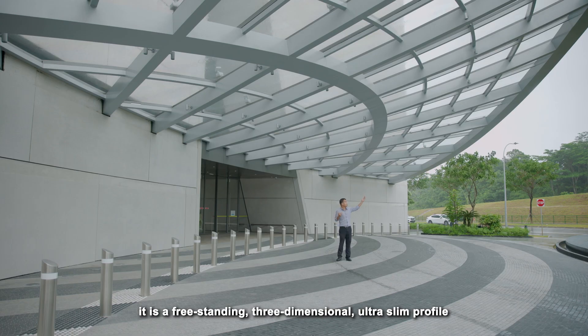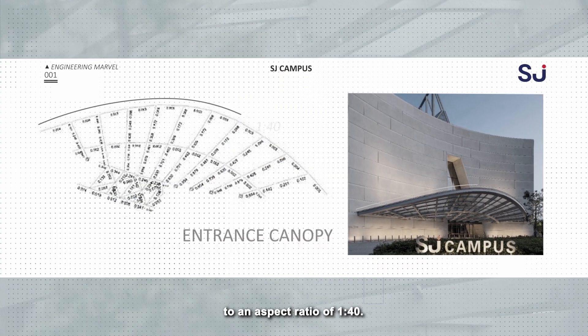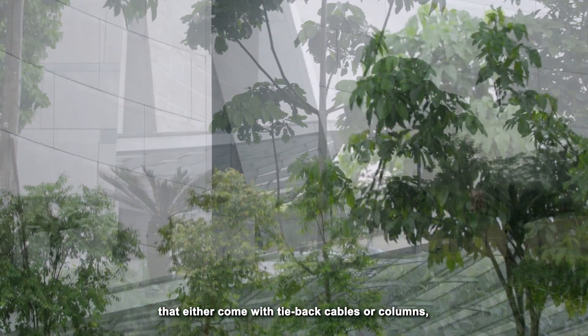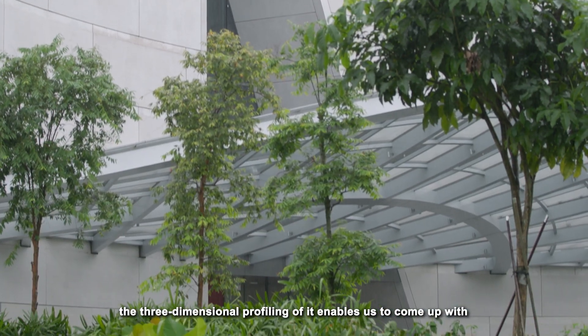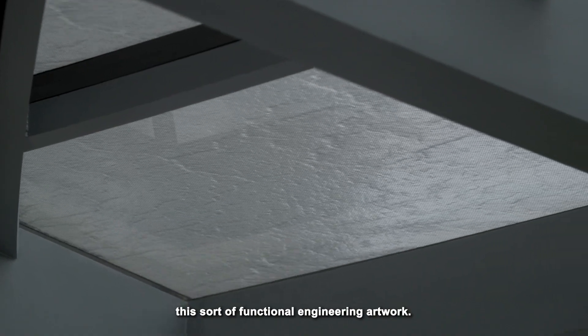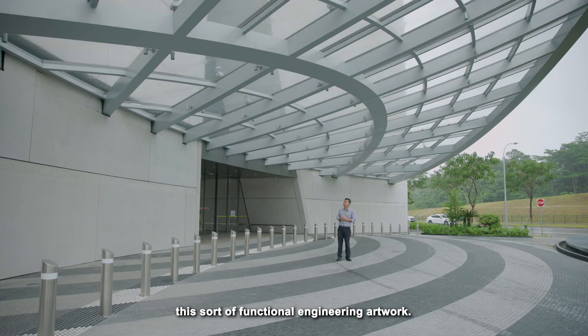three-dimensional, ultra-slim profile to an aspect ratio of 1 to 40. Unlike typical roof structures that either come with tie-back cables or columns, the three-dimensional profiling of it enables us to come up with this sort of functional engineering artwork.